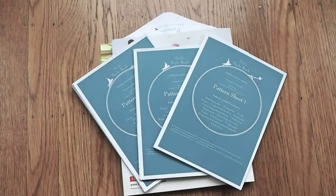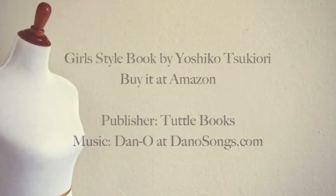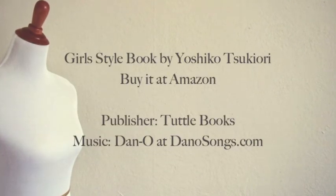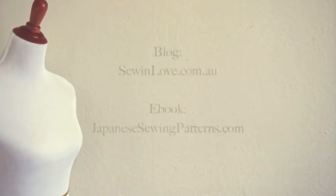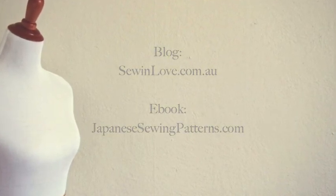Thanks to Chuddle Books for sending me this book to review. You can get your own copy of Girls Style Book from Amazon. For more sewing stuff, check out my blog. I also have an e-book dedicated to Japanese sewing patterns. Don't forget to subscribe — thanks and see you next time.